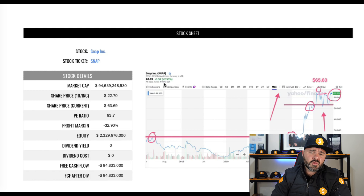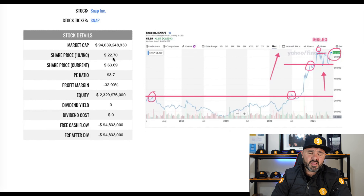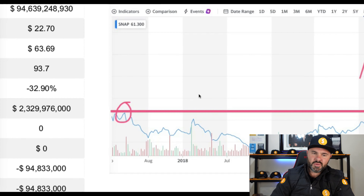One of the first things we want to look at on the Snapchat stock is the market cap, currently sitting at $94.4 billion. The share price at inception was $22.70, currently trading at $63, with a P/E ratio of 93.7. We see a negative profit margin of negative 32%, which is a big area of concern. They do have positive equity at $2.3 billion, however free cash flow is in the red at negative $94 million, and there's no dividend on the stock.